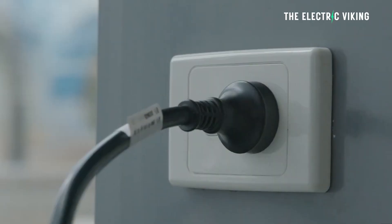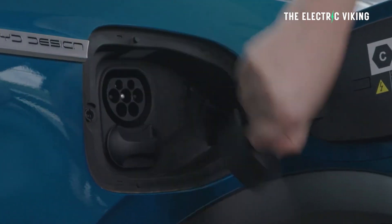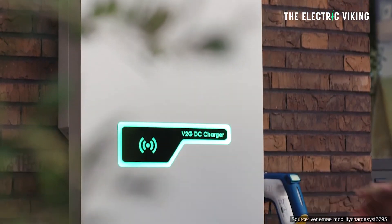But do BYD cars? Technically no. BYD vehicles have the ability for vehicle to load, not vehicle to grid, which is quite different.